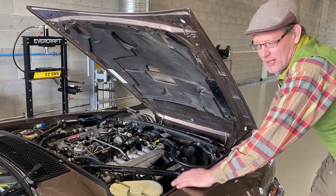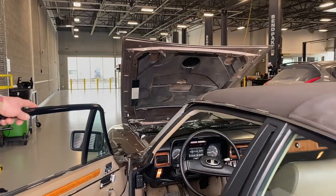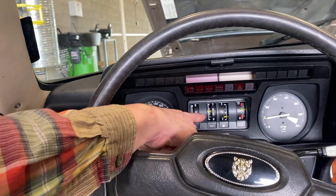Looking at the interior with the engine running, we can see the tachometer. The car runs cool — it never really goes above half on the temperature gauge. The idle is steady and none of the warning lights come on at all.